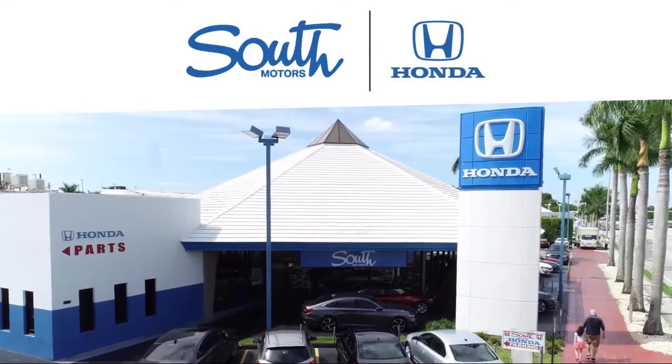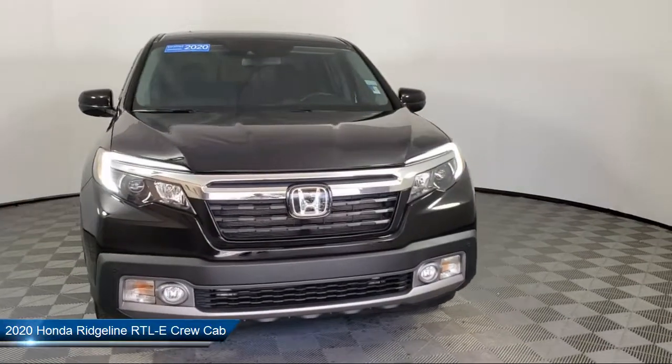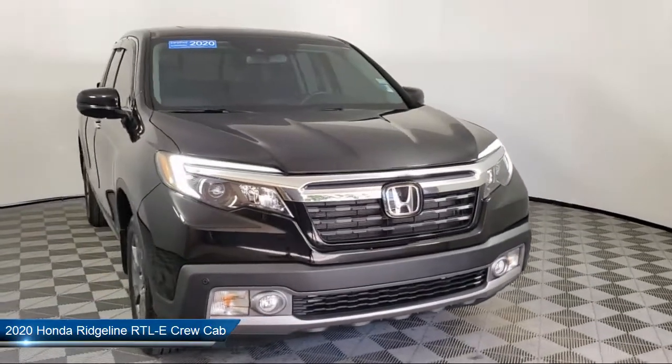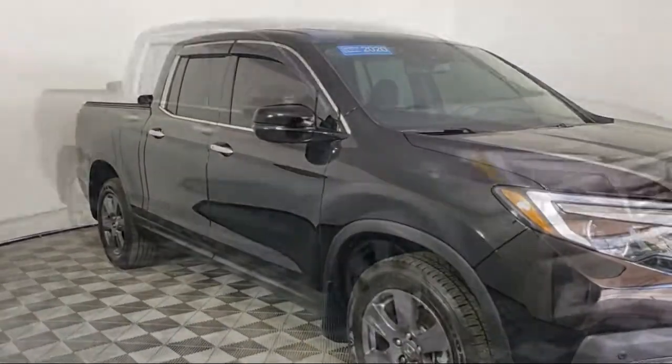Welcome to South Motors Honda, your premier destination for purchasing a vehicle. Here's a look at another one of our great vehicles in inventory. It comes equipped with Apple CarPlay and Android Auto, and a tire pressure monitoring system.